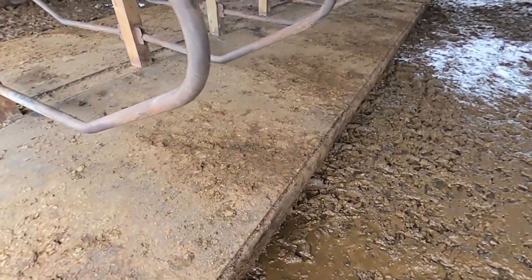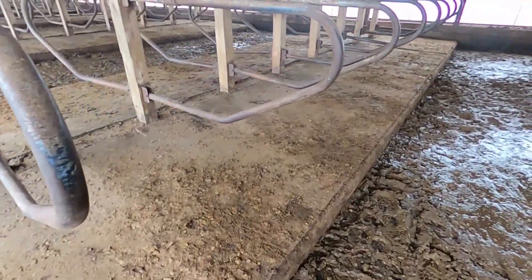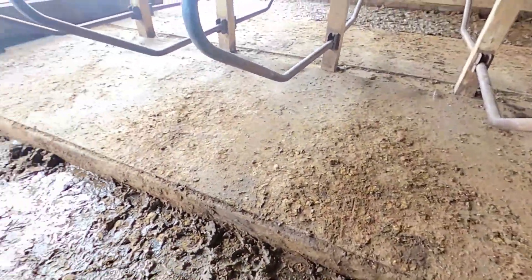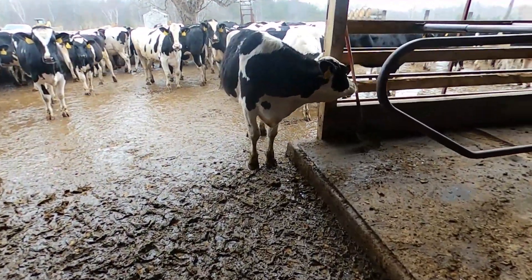These cattle lay here on these mats. They're not perfect, but it's a lot better than cement. It might look a little dirty, but honestly the cattle stay super clean and it's really nice.